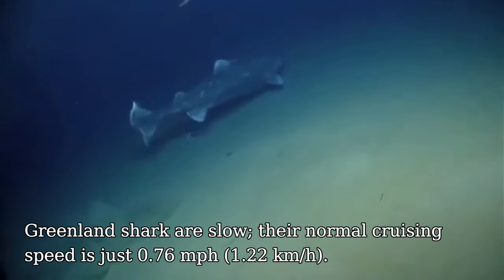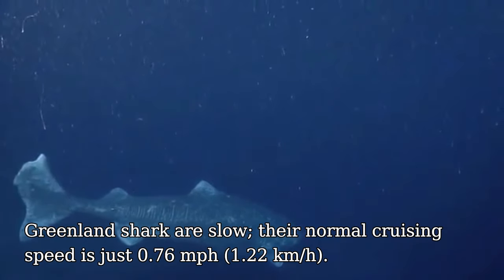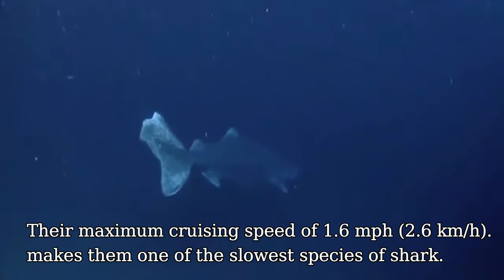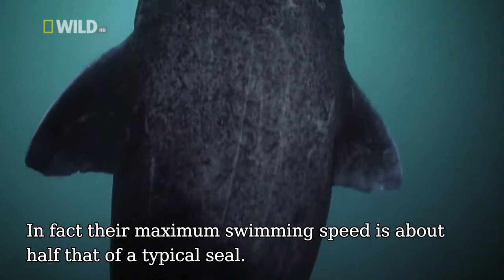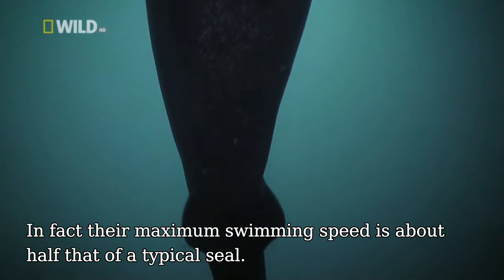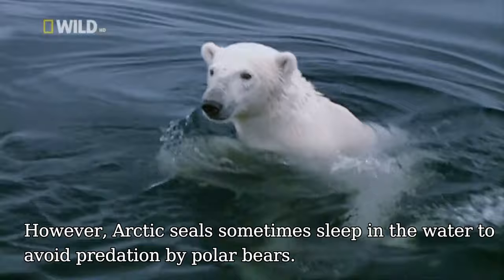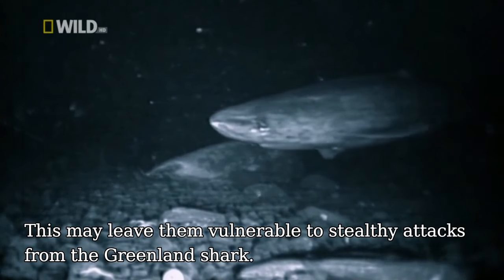Greenland sharks are slow — their normal cruising speed is just 0.76 miles per hour. Their maximum cruising speed of 1.6 miles per hour makes them one of the slowest species of shark. In fact, their maximum swimming speed is about half that of a typical seal. Arctic seals sometimes sleep in the water column to avoid predation by polar bears, which may leave them vulnerable to stealthy attacks by the Greenland shark.